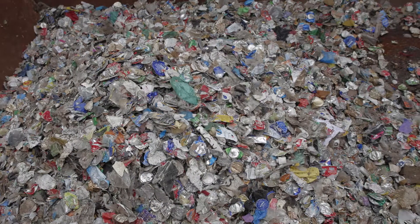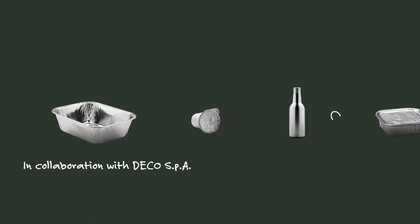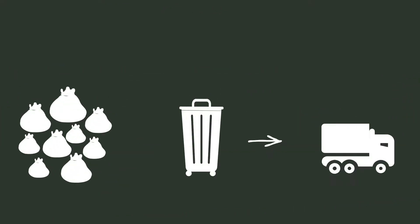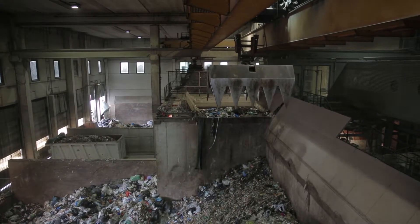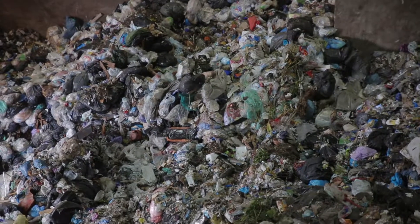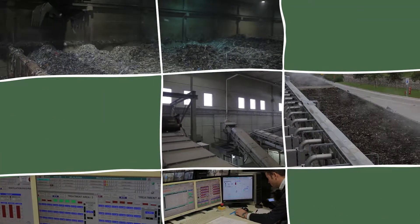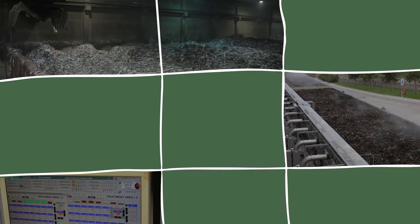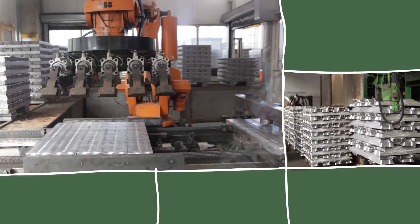Among the various ways of recovering and recycling aluminium, there is a method that the Ciel Consortium has been supporting for years through specific agreements and incentives aimed at achieving increasingly optimal levels of performance. This method is in addition to separate waste collection, which remains the best solution, and involves the recovery of aluminium from unsorted municipal waste. It makes use of various highly technological processes to ensure the recycling of aluminium packaging that would otherwise be destined for landfills.